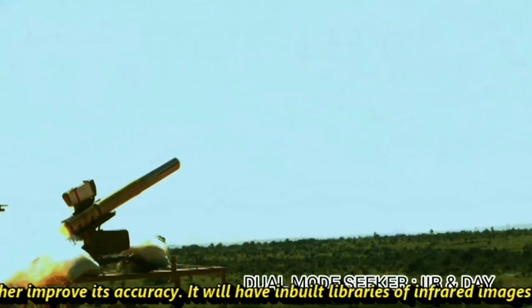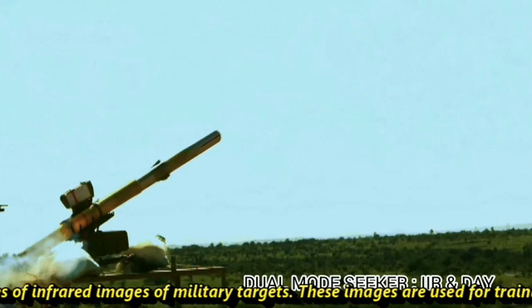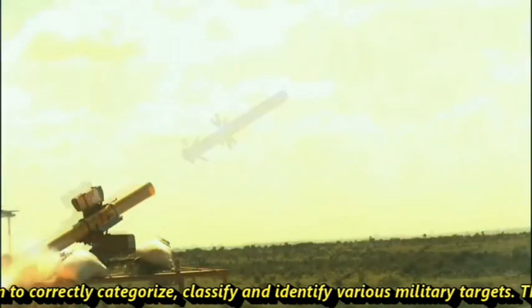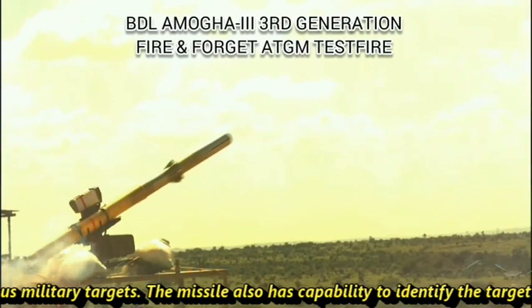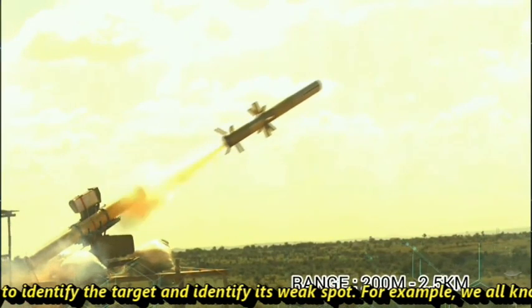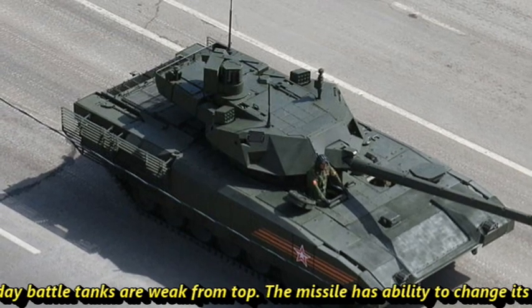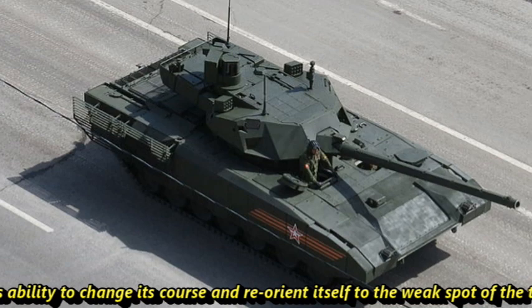It will have inbuilt libraries of infrared images of military targets. These are used for training the algorithm to correctly categorize, classify, and identify various military targets. The missile also has the capability to identify a target and identify its weak spot. For example, we all know that modern-day battle tanks are weak from the top. The missile has the ability to change its course and reorient itself toward the weak spot of the military target.